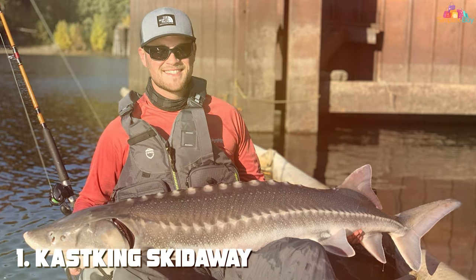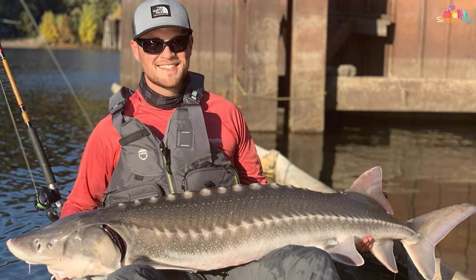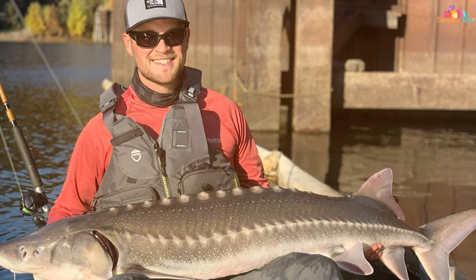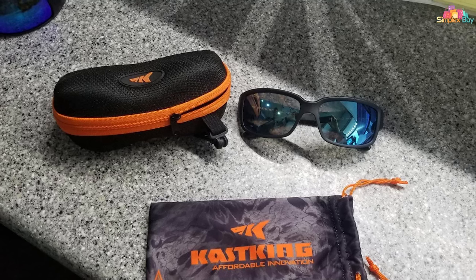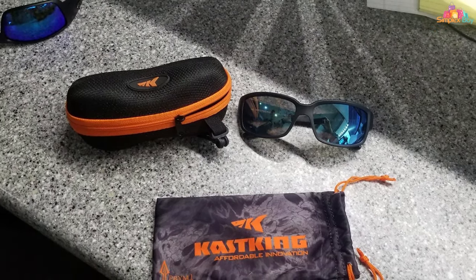Number 1. Cast King's Skid Away Sport Sunglasses are not just a piece of eyewear — they are an angler's best friend on sunny days. Designed with the avid fisherman in mind, these sunglasses feature advanced polarized lenses that offer superior UV protection, cutting through glare and allowing you to see below the water's surface like never before. The frame is crafted from durable materials, ensuring they can withstand the rigors of fishing trips. The design is sleek and sporty, making them a stylish accessory for any outdoor activity.